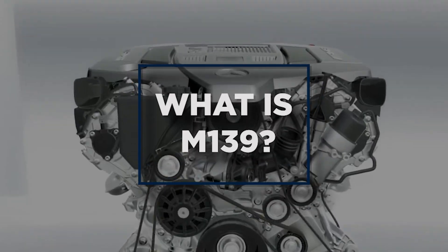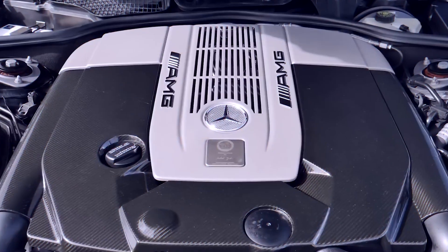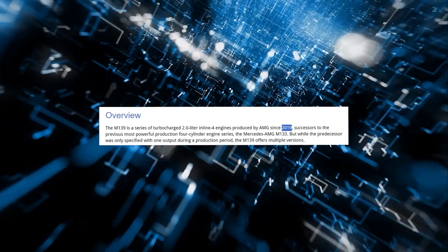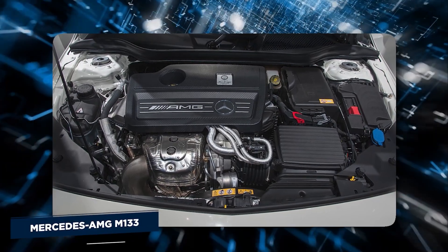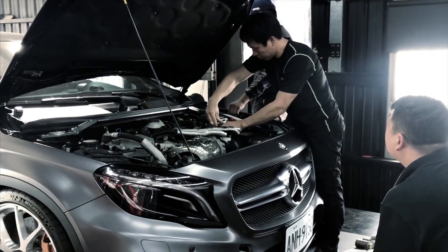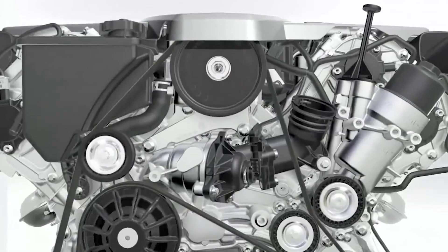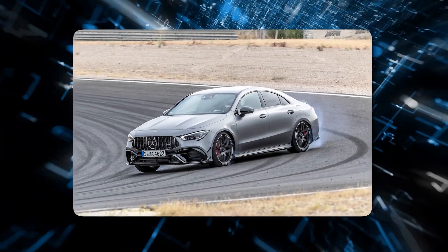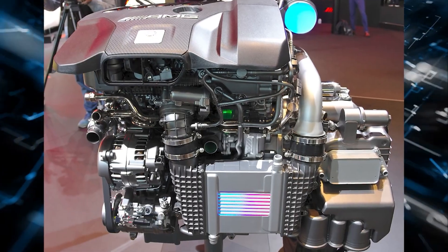So what is the M139? The Mercedes-AMG M139 is a series of turbocharged 2.0-liter inline-four engines produced by AMG from 2019. They are the successors of the Mercedes-AMG M133, the previous most powerful production four-cylinder engine series. However, unlike its predecessor, which was only defined by one output during a production period, the M139 has several versions. Initially, there were two types available: the standard model and the S model.